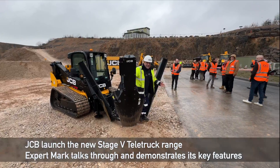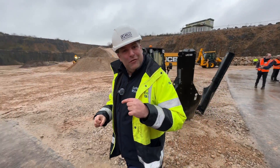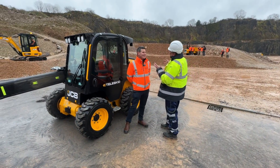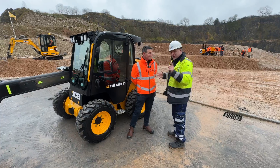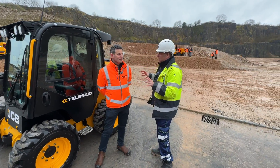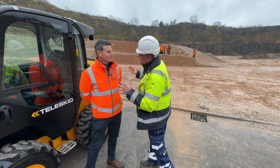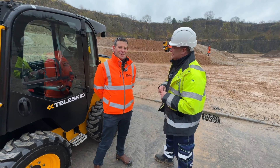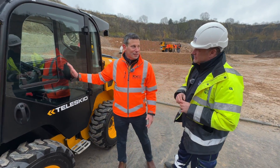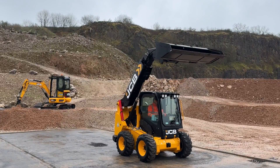I'm Peter Haddock and this is a tree shovel, but this is not why I'm here, because this over here is the new TeleSkid and I'm joined by the product manager here. We've got a new product here - a stage five engine on this, but also lots of nice features, including a very big cab. I'm Mark Hobbs, sales manager for skid steer loaders and compact excavators at JCB. This is a stage five TeleSkid, unique in the industry - the only skid steer loader with a telescopic arm.